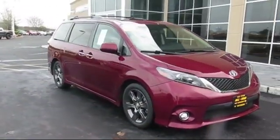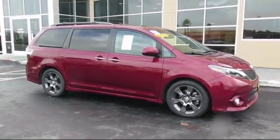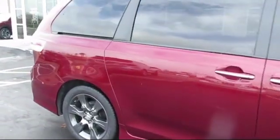It comes equipped with heated front seats, privacy glass, stability control, MP3 player, leather-wrapped steering wheel, Bluetooth smartphone integration, and leather seating.